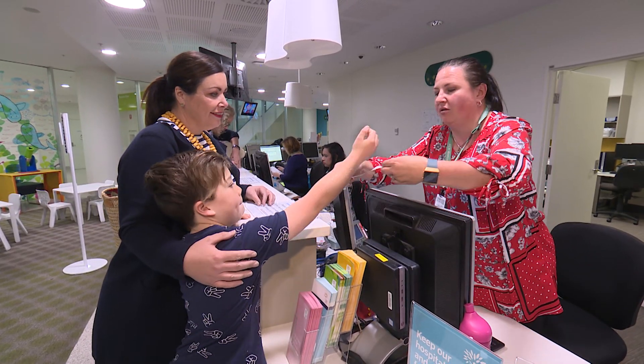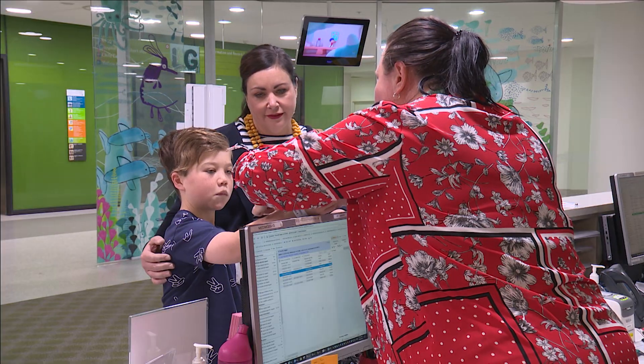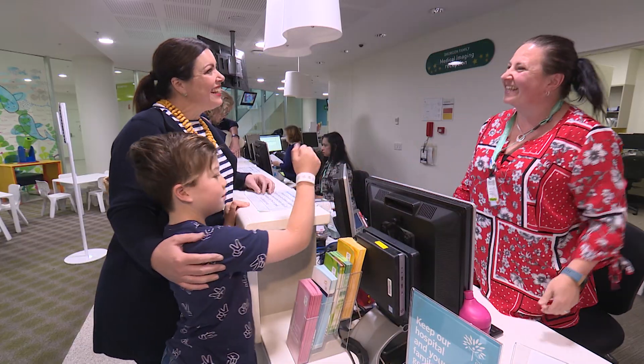We checked in and the receptionist Amelia gave me an ID bracelet. This tells everyone in medical imaging who I am.